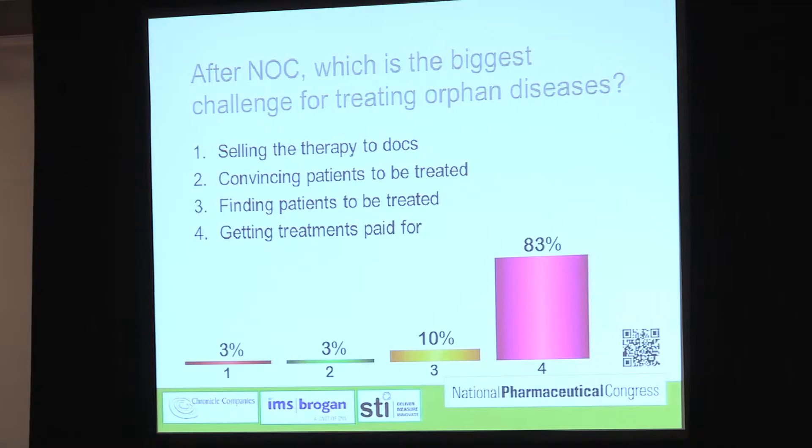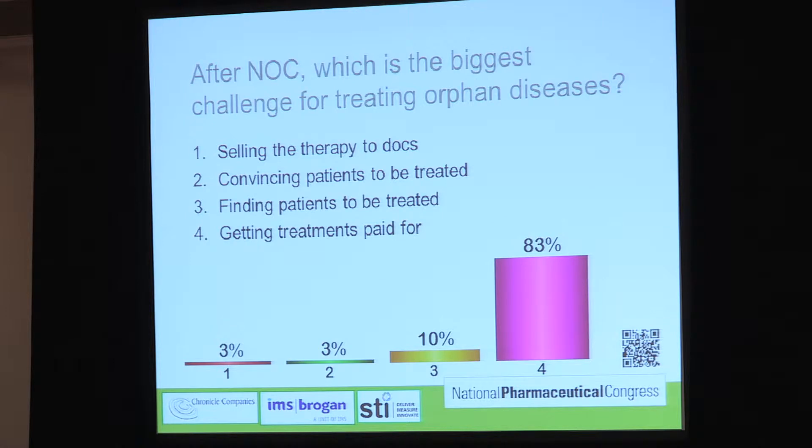This photo tells us what Guy's needs are and how he needs to be looked after. So after a notice of compliance, what's the biggest challenge for treating an orphan disease? Is it selling the therapy to the docs? Convincing patients to be treated? Finding patients to be treated? Or just getting those treatments paid for? Market access is miserable in Canada — I agree with that — but it's probably not the biggest challenge for treating orphan diseases.